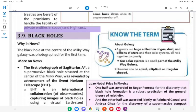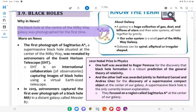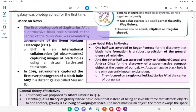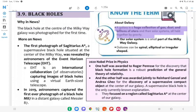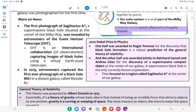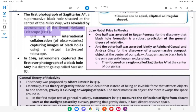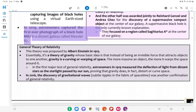3.9 Black Holes. Why in News: The black hole at the center of the Milky Way galaxy was photographed for the first time. More on news: The first photograph of Sagittarius A*, a supermassive black hole situated at the center of the Milky Way, was revealed. About Galaxy: A galaxy is a huge collection of gas, dust, and billions of stars and their solar systems, all held together by gravity. A solar system is a small part of the Milky Way galaxy. Galaxies can be spiral, elliptical, or irregular shaped. The Astronomers of the Event Horizon Telescope (EHT) — an international collaboration of observatories capturing images of black holes using a virtual Earth-sized telescope — captured this image. In 2019, astronomers captured the first-ever photograph of a black hole M87 in a distant galaxy called Messier 87.